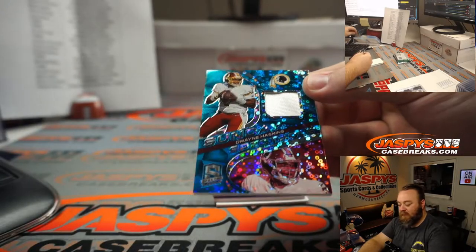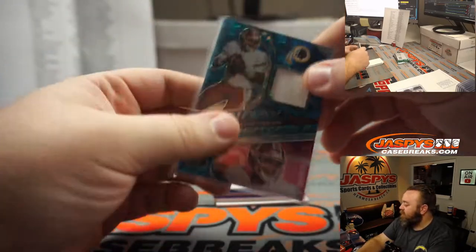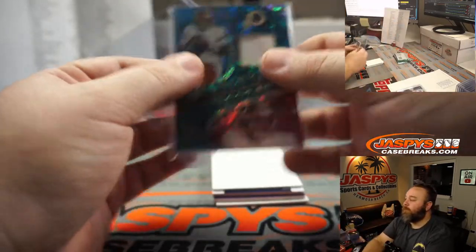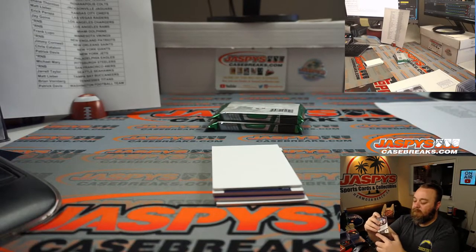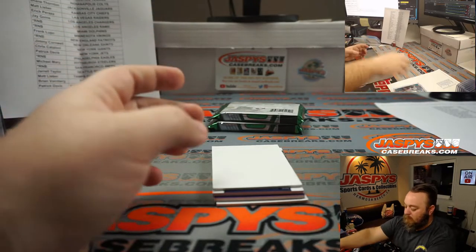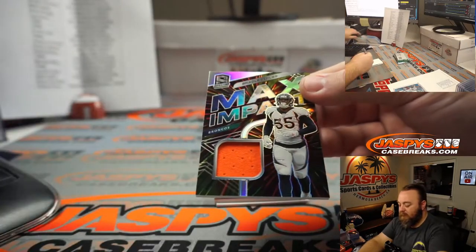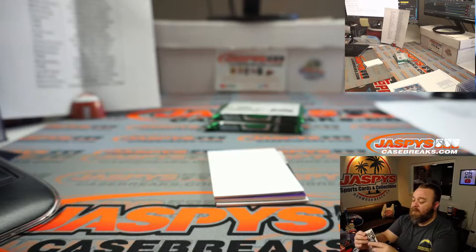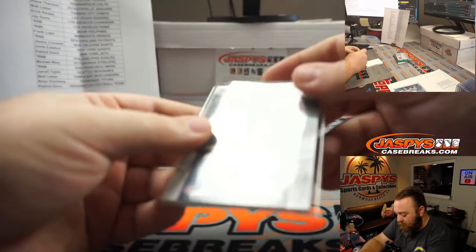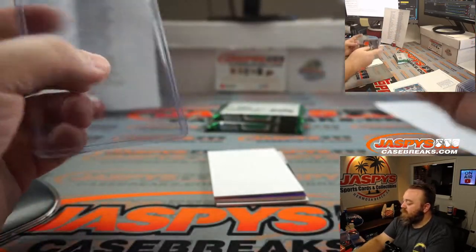Dwayne Haskins relic for Washington and Patrick Davis. 47 out of 50. Bradley Chubb, Denver Broncos, random number block. 44 out of 75. Spot 4, Jonathan Liang. Last spot mojo on that.